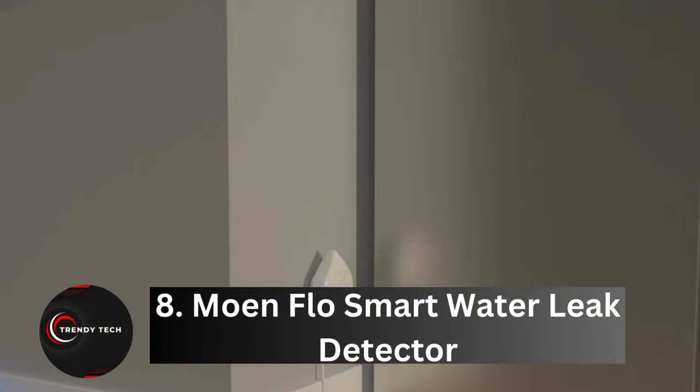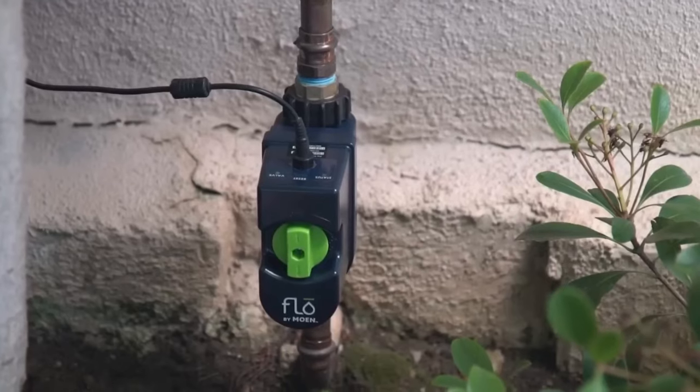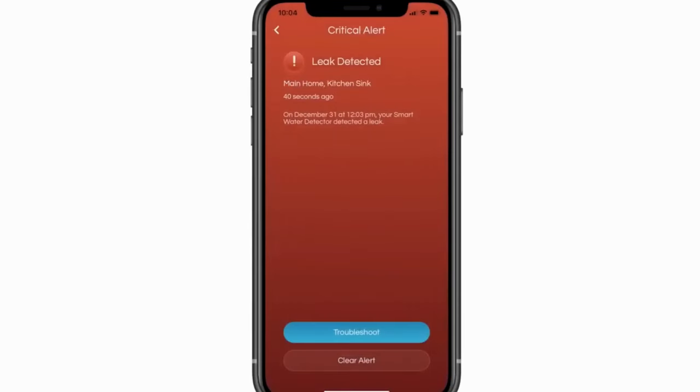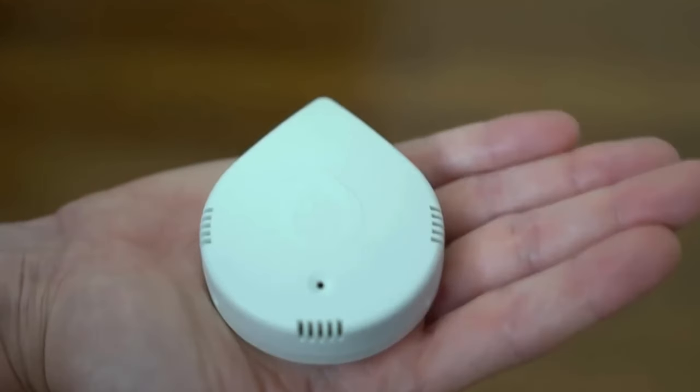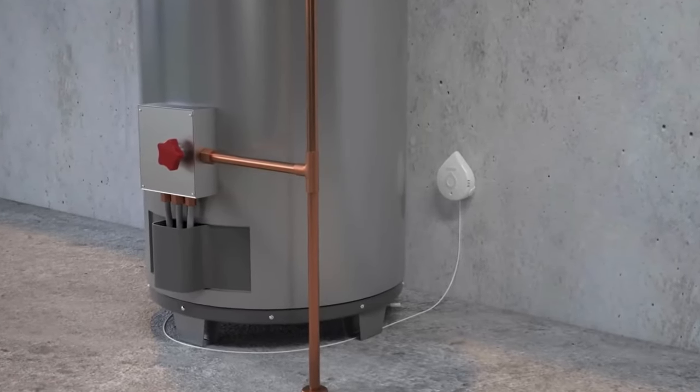Number 8, Moan Flow Smart Water Leak Detector. Water leaks wreak havoc, causing an astonishing $13 billion in damages annually in the United States alone. Yet investing in prevention doesn't have to break the bank. Enter the Moan Flow Sensor, priced at just $30 — it's a small price to pay for peace of mind.